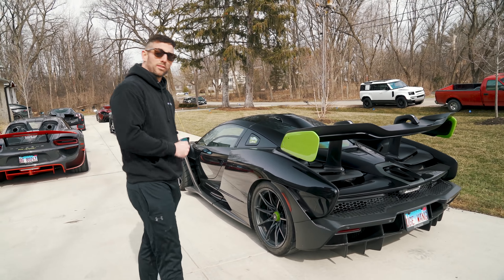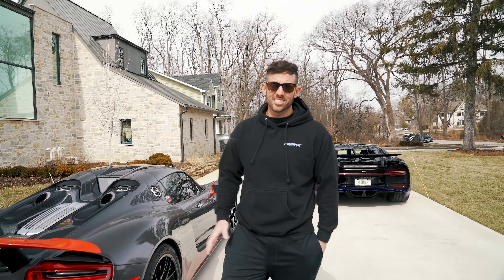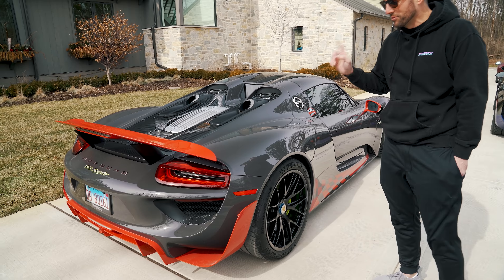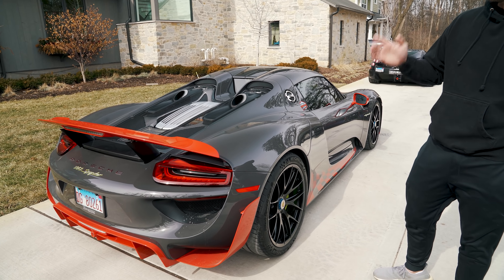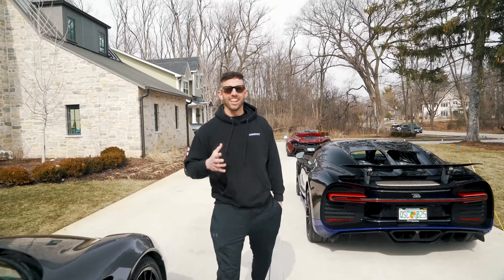This is my McLaren Senna, previously owned by Deadmau5, with that there huge wang. And of course up next is the Porsche 918 Spyder. This is a one-of-one color PTS with some awesome contrast that I love — a lot of people hate — but what matters is that I love it.